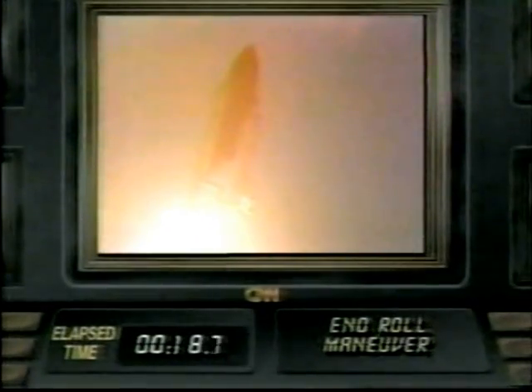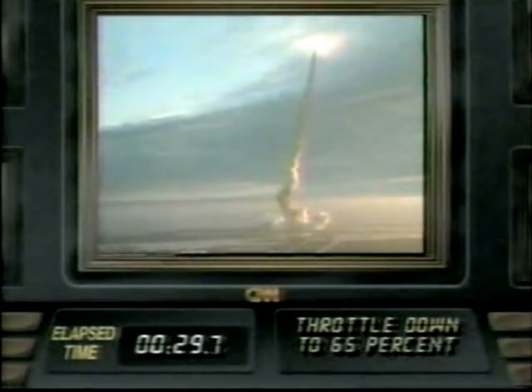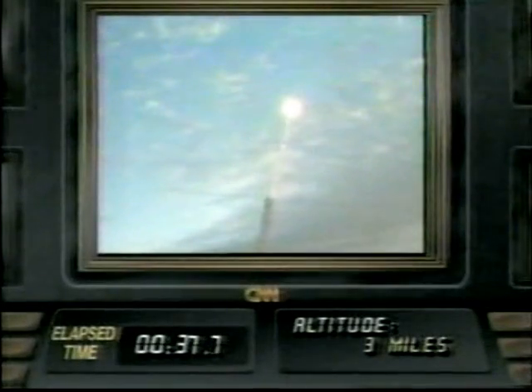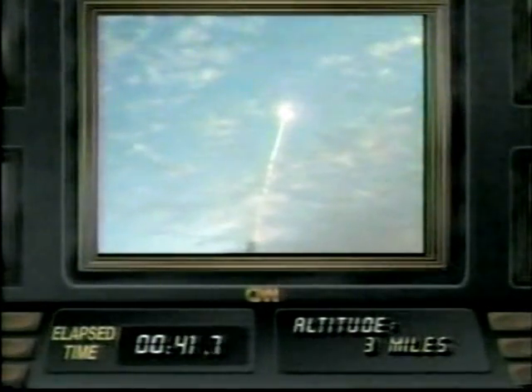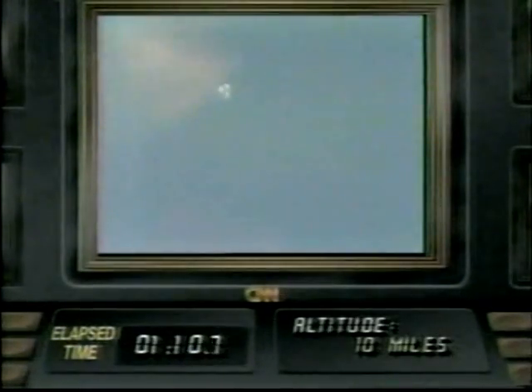Good roll confirmed as Columbia heads out on the proper launch azimuth for the race to catch LDEF. Now throttling down through 102% for the passage through maximum dynamic pressure — they'll take the engines down to 65%. Three good APUs, three good fuel cells. Three engines now at 65%. Down range two nautical miles.